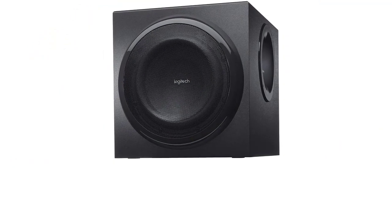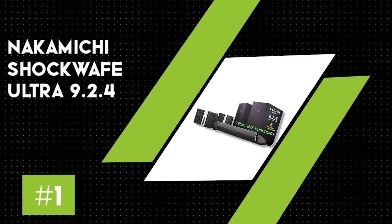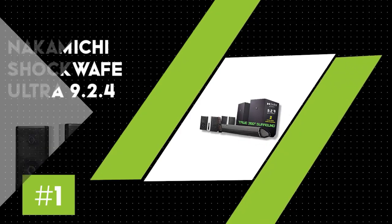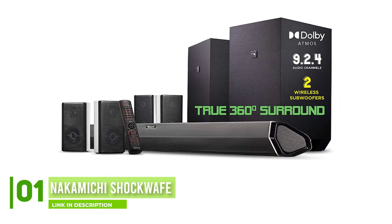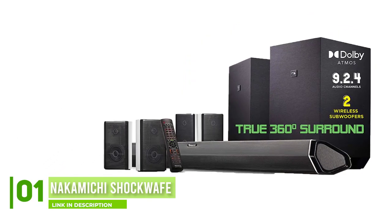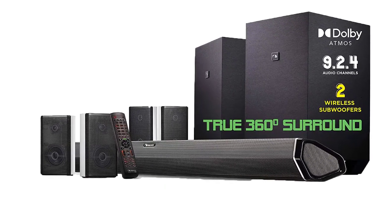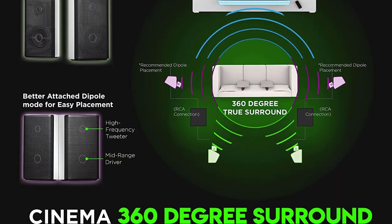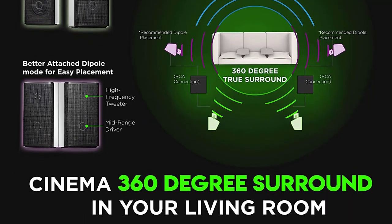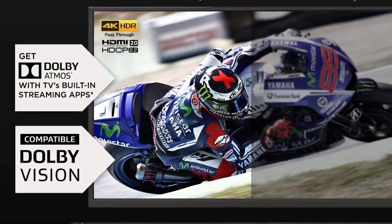That makes it highly flexible for other hobbies like listening to music, playing games, singing karaoke, and lots of other fun mini-theater activities. Number one: Nakamichi Shockwave Ultra 9.2.4. If you're looking for the best home theater system, you've found it. The Nakamichi Shockwave Ultra 9.2.4 offers a superior 360-degree surround sound experience to match your stunning television display. The scene stealer here is the 45.5-inch soundbar — the winner of the Dolby Atmos soundbar battle.